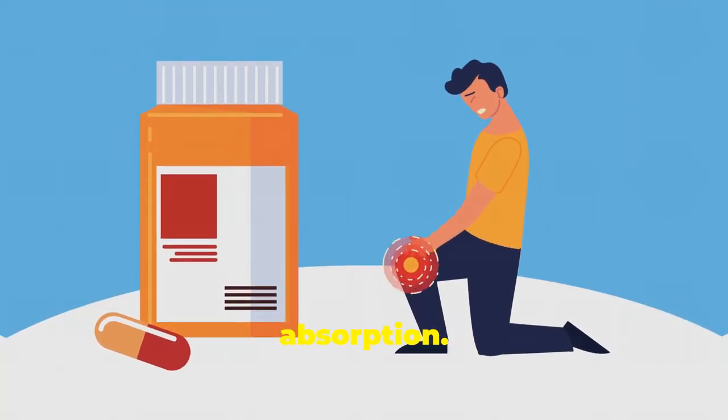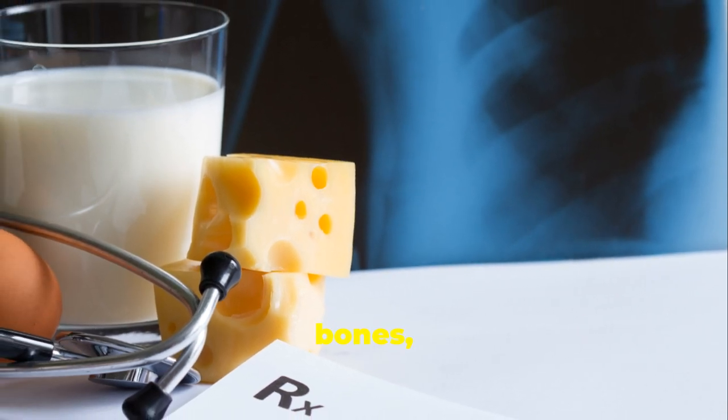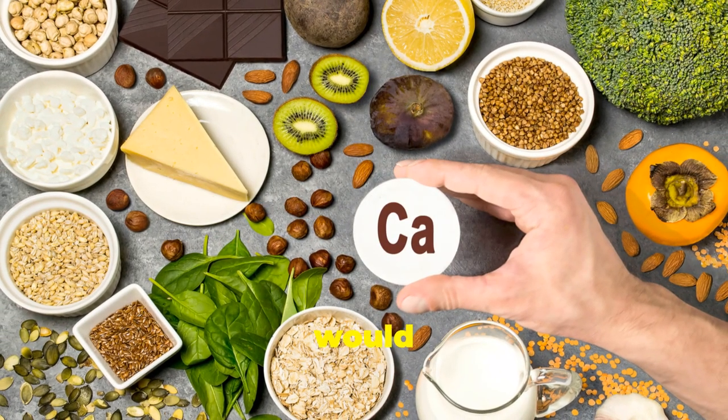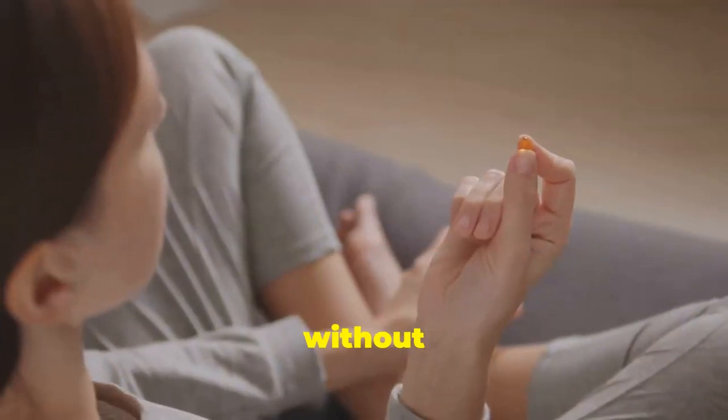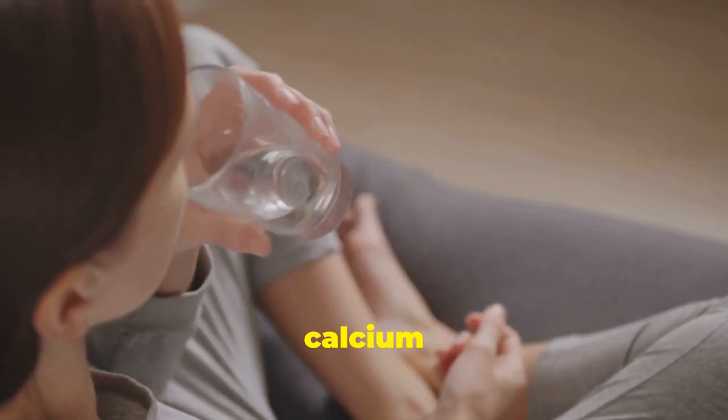It's about nourishing your body from the inside out. Vitamin D plays a crucial role in calcium absorption. Calcium is like the building block of our bones, giving them strength and structure. Without sufficient Vitamin D, our bodies can't effectively absorb calcium from the foods we eat.